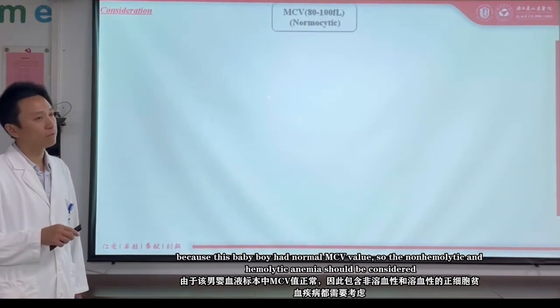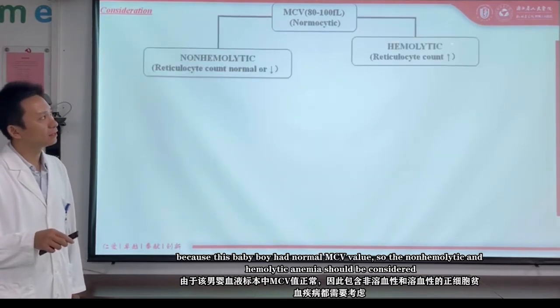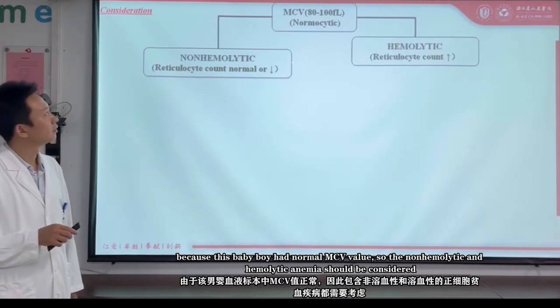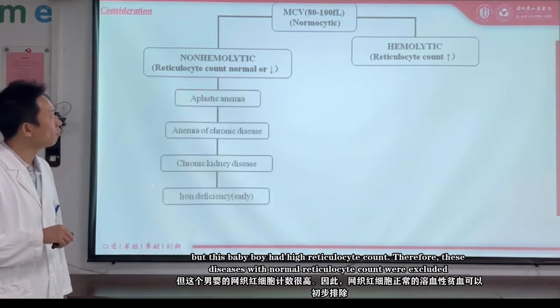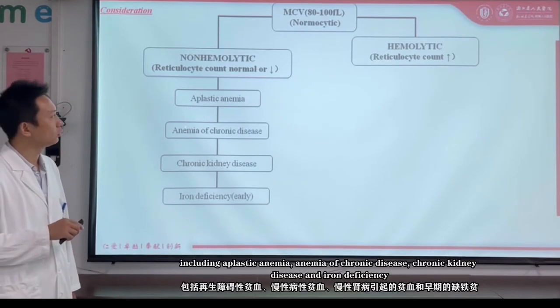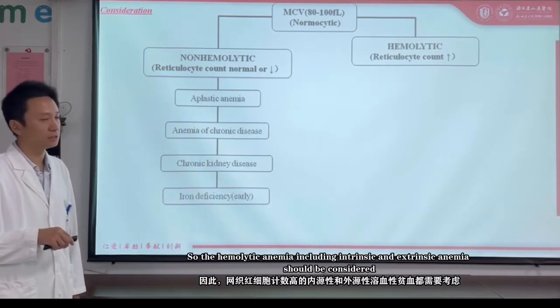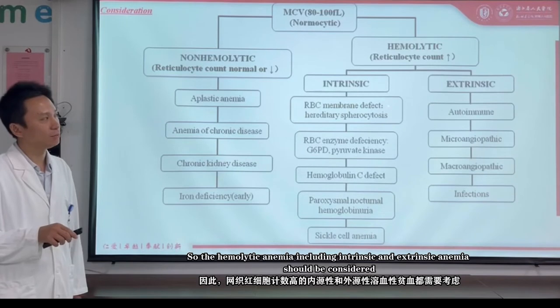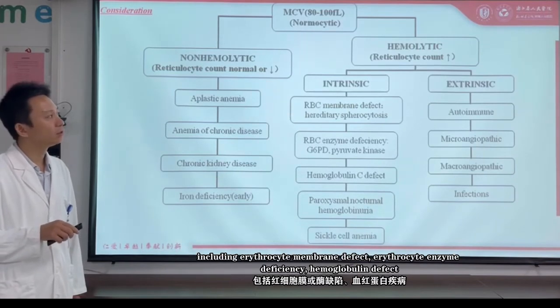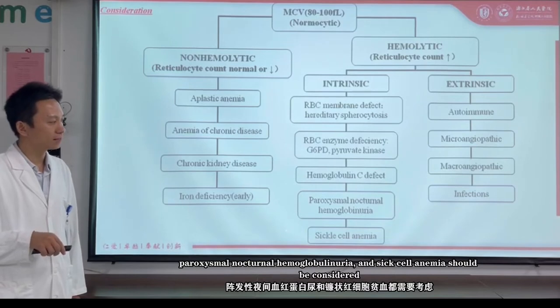Because this baby boy has a normal MCV value, both non-hemolytic and hemolytic anemia should be considered. However, this baby boy has a higher reticulocyte count. Therefore, diseases associated with normal reticulocyte count were excluded, including aplastic anemia, anemia of chronic kidney disease, and iron deficiency. So hemolytic anemia — including intrinsic causes such as erythrocyte membrane defect, erythrocyte enzyme deficiency, hemoglobin defect, paroxysmal nocturnal hemoglobinuria, and sickle cell anemia — should be considered.